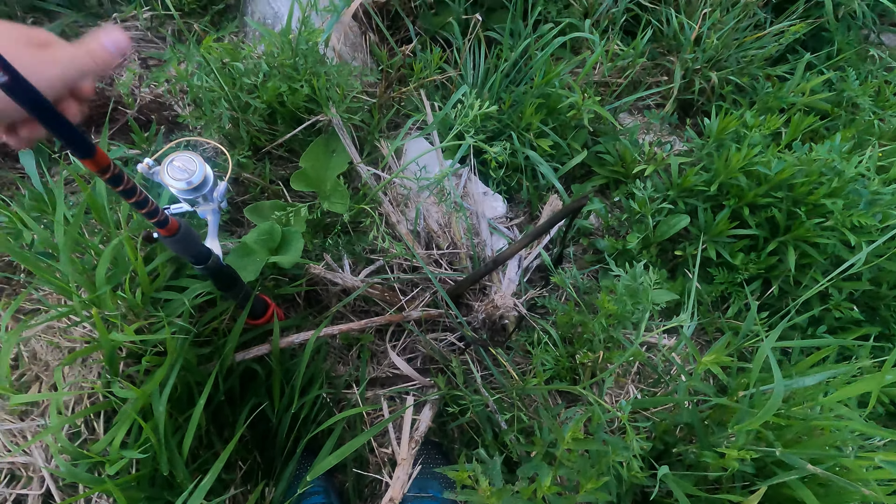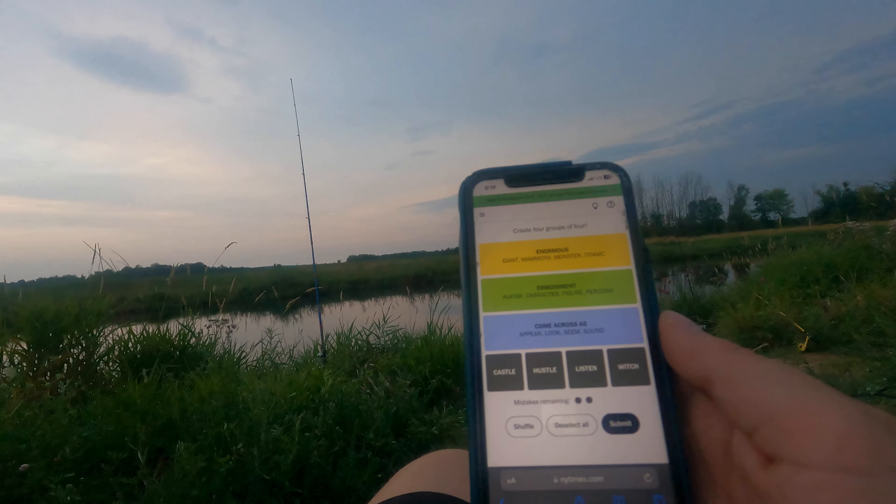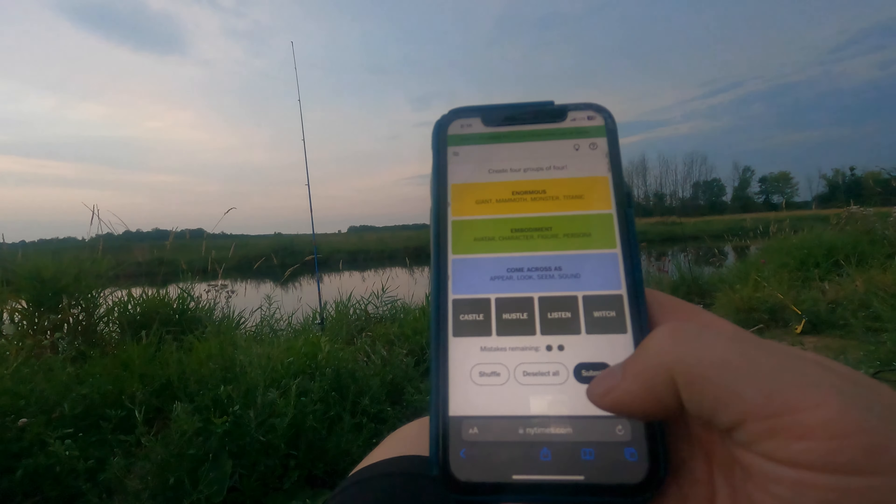It's amateur hour. Now playing connections. I don't know what this last one is but we got it.